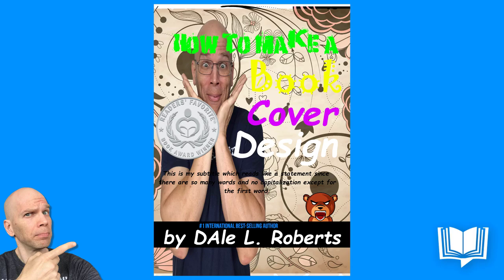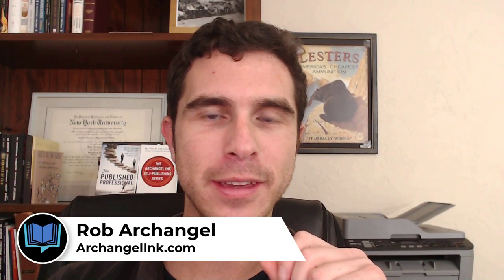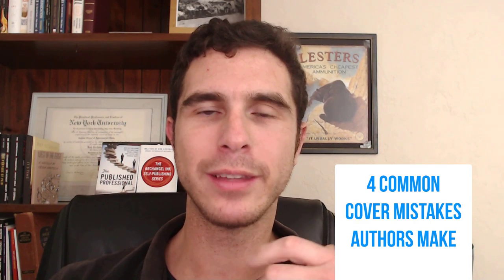I just finished my book cover design for my very next launch and I'm excited to share it. But hey, let's go ahead and have a look at that cover. It's not always easy to make your own cover. So let's talk about some of the common cover mistakes that authors can make when trying to create their own cover.